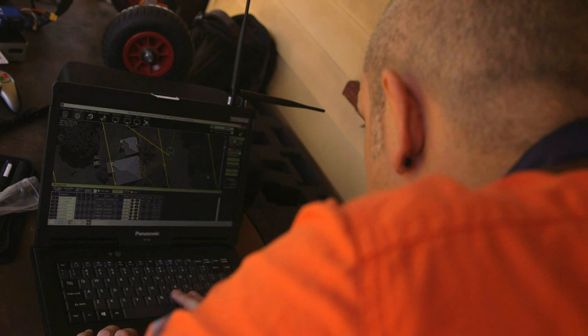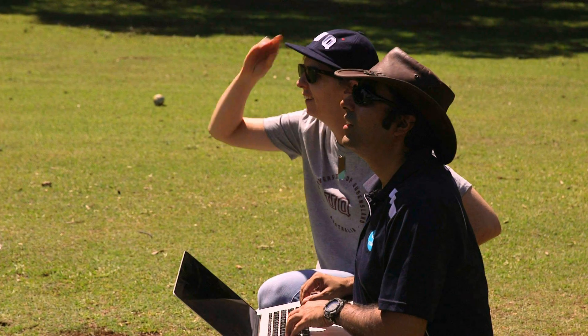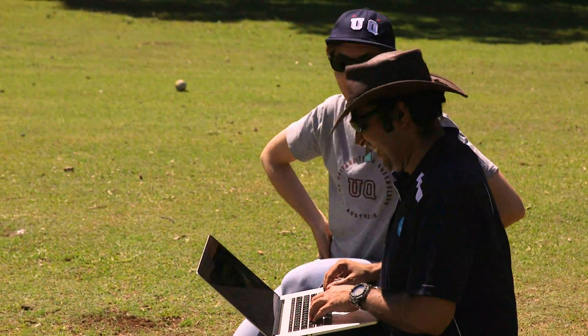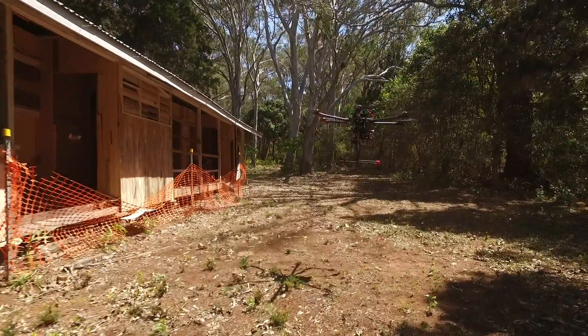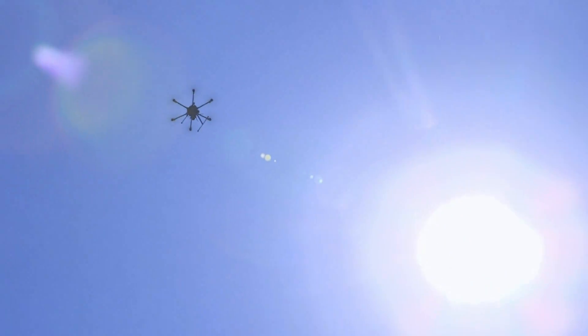This group of architectural and robotics researchers are developing technologies which will at least help to preserve the buildings digitally. They're doing laser scanning of heritage buildings on Peel Island using a lot of different kinds of equipment — as many types as they can get.